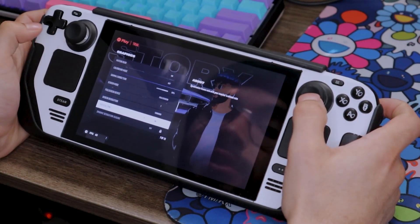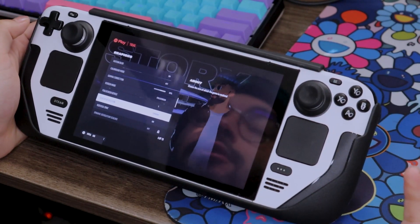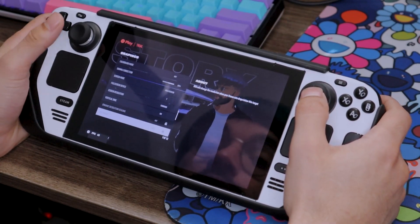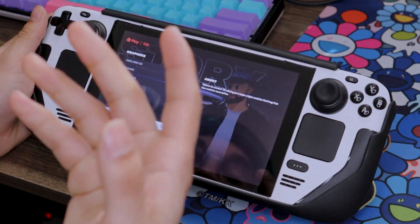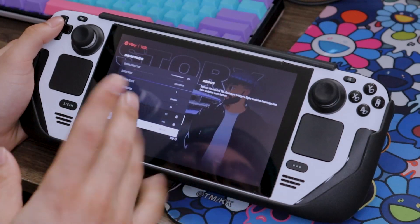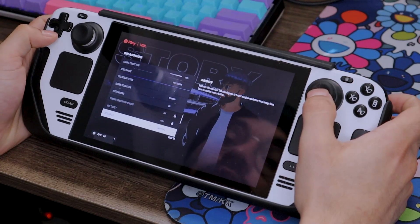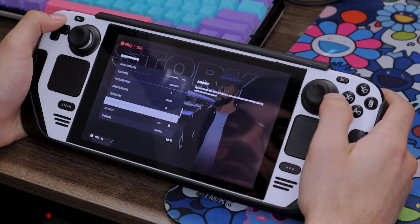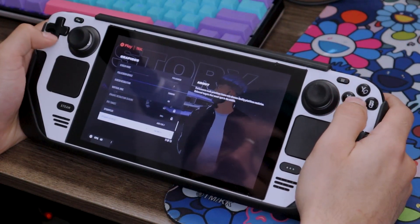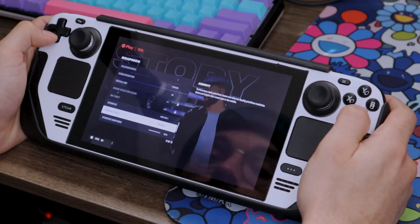We're going to look at graphics settings real quick. Vertical Sync is on — resolution is 1280 by 800 for the Steam Deck. This game does support FSR, which is amazing. I'm loving that games are starting to add this to their upsampler section, because this is what really makes the game run so well — having that lower resolution and upscaling it to look better. I have the upsampler preset on Balanced. We could go Performance, but I'm going to leave it on Balanced.